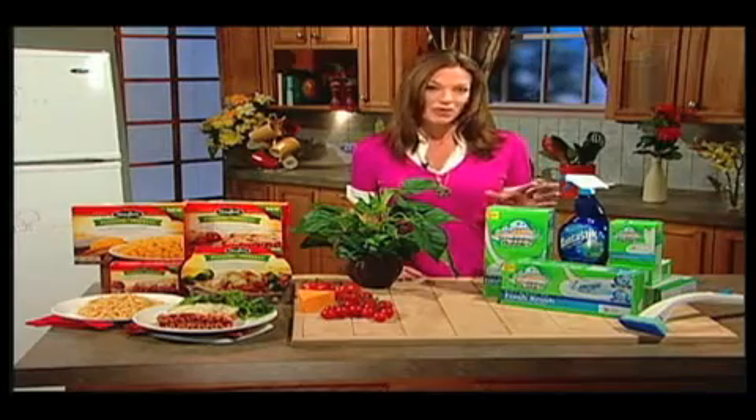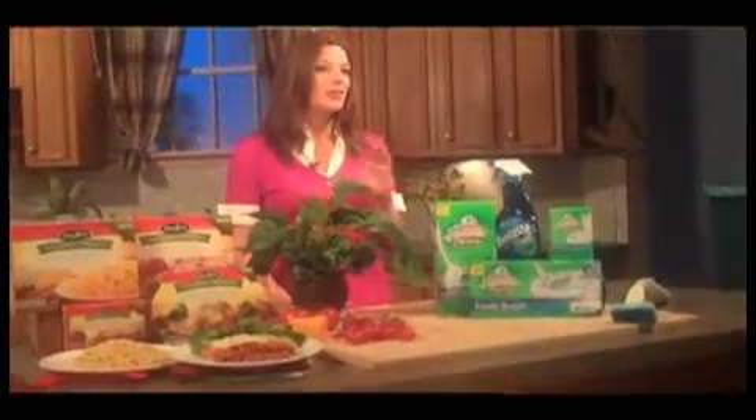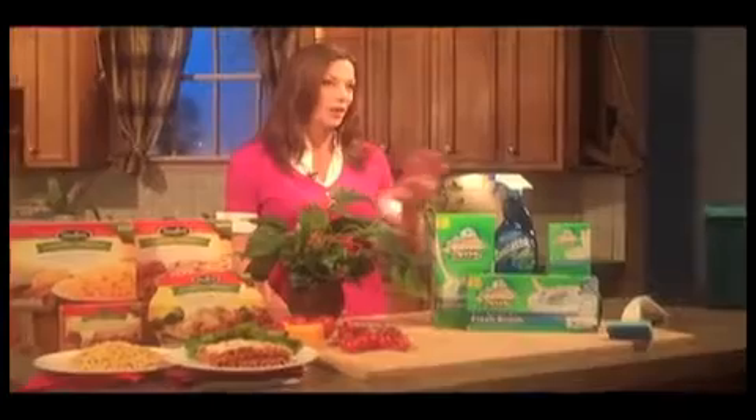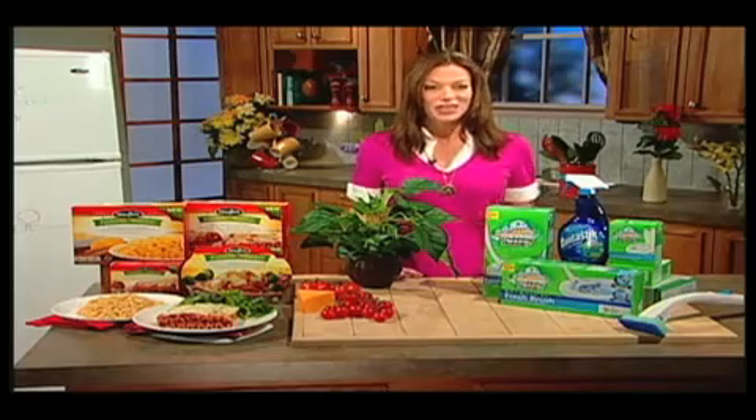One of those is Fantastik OxyPower Multi-Purpose Cleaner. It's great for the kitchen and the bathroom. It uses the power of scrubbing bubbles, which is that tried and true line of products, and with that whole arsenal, it's a great way to really deep clean your bathrooms and your kitchen and keep them clean.